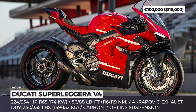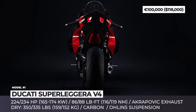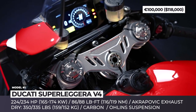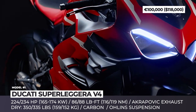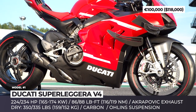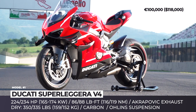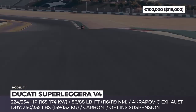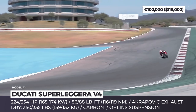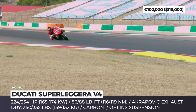Ducati Superleggera V4. In likeness my strength — this iconic motto of the 1199 Superleggera from 2016 is even more befitting to the new model by Ducati, which is the world's only street-legal motorbike with an all-carbon fiber load-bearing chassis structure. The project was developed on the basis of the Panigale V4R, which donated its 998cc Desmosedici unit with 224 hp.